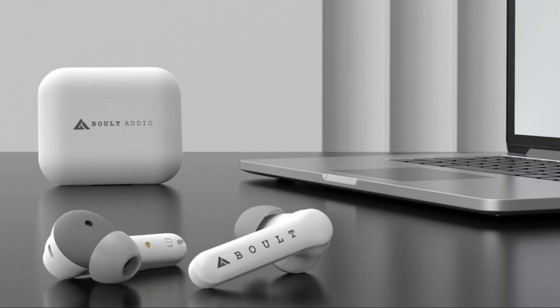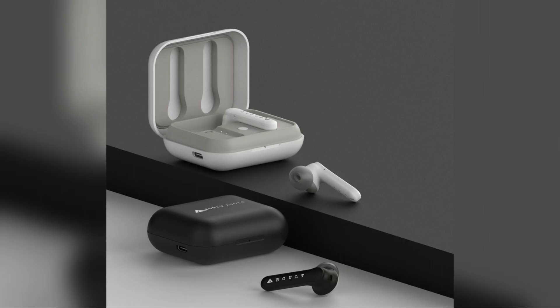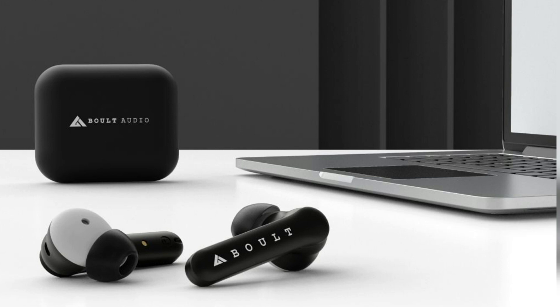So if you want to purchase these Bolt Audio A-Base Soul Pods, don't forget to check out the link in the description below to get the best deals and discounts.